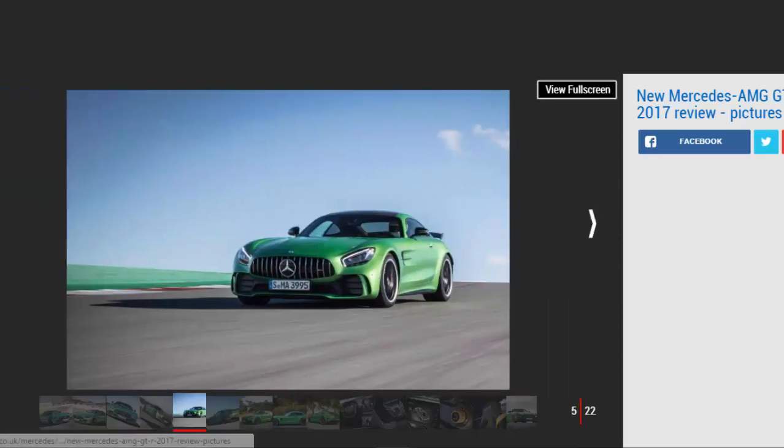Based on the GTS, the GT-R follows the tried and tested formula of go faster, drive harder. As a result, it's lost some weight, added some power, increased its grip, and sharpened up its reactions.